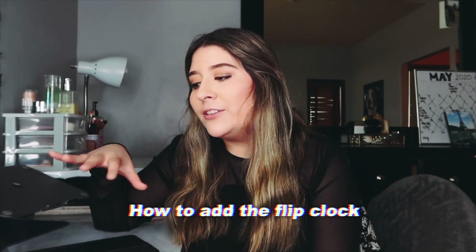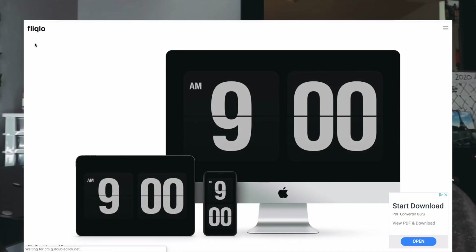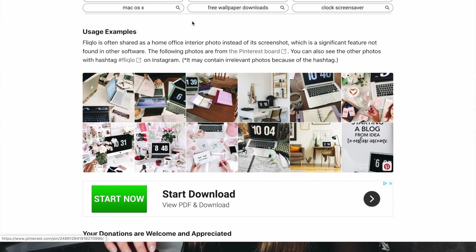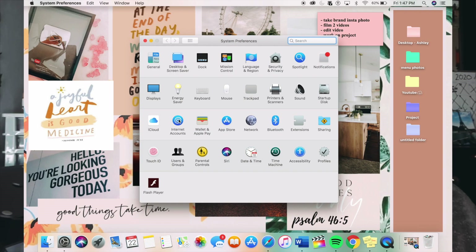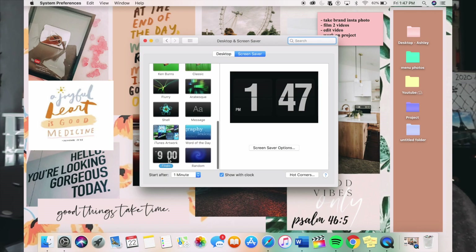Something I want to show you is the flip clock screensaver you see on every influencer's lock screen. To get it, just Google 'flip clock,' go to their website, and download it for Mac. Then go to System Preferences > Desktop and Screen Saver, scroll all the way down, and it should appear in the corner. Click it and choose when you want it to show up — for example, after five minutes of inactivity.